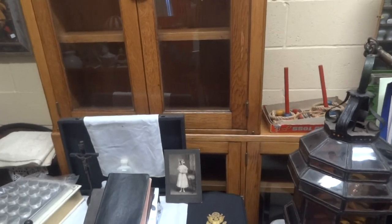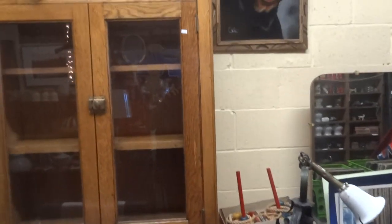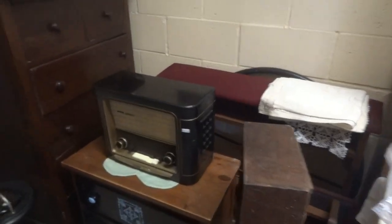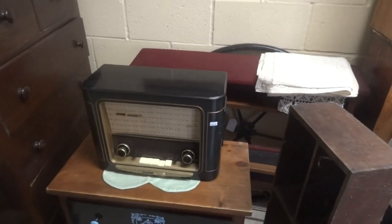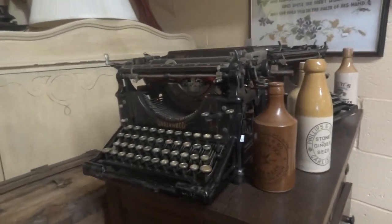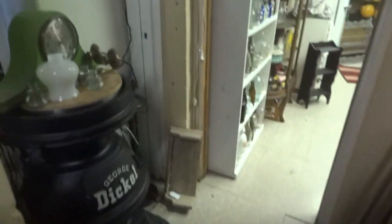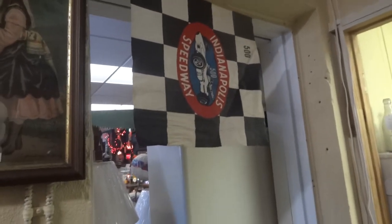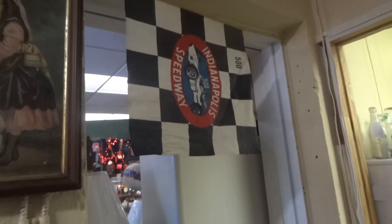We have a set of cabinets from a ship that was decommissioned — came out of the captain's quarters. A vintage Grundig radio from the 50s. We have kneelers. We have some typewriters — these are from 1910, 1905 Underwoods. We have some floor ashtrays. It's a pennant from the Indianapolis Speedway going back to the late 60s.